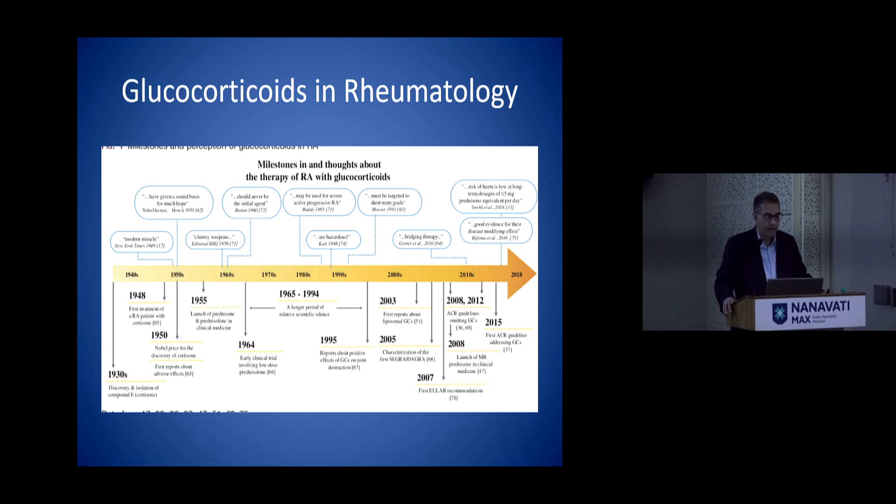In 70 years we are still struggling with what is the optimal way in which steroids can be used. This slide tells you most of the things about steroids right from the 1940s to 2018. From the 1960s to 1990s there was a period of relative scientific silence, but by the 90s short-term steroids, bridging therapy, and guidelines started giving some criteria for how steroids should be used.